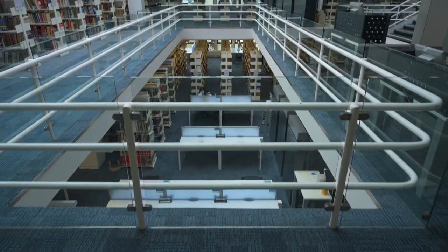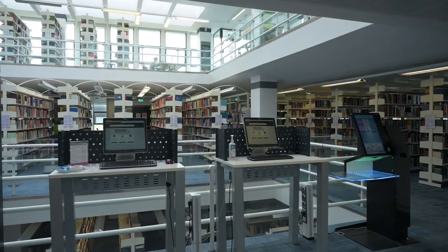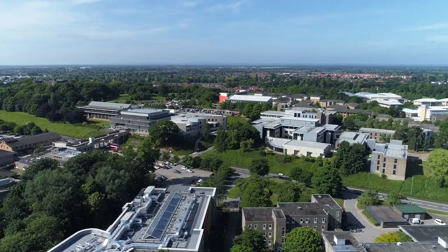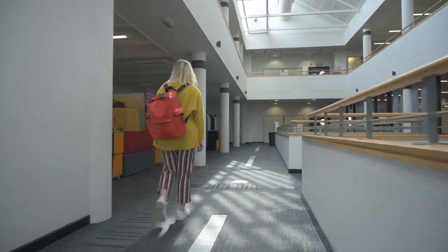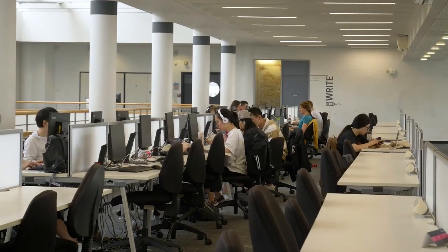This leads us on nicely to the library, which is about a five-minute walk from Berrick Saul. Here you can access thousands of digital and physical resources and books. The library is open 24 hours, 362 days a year, and is divided into three sections. One of them is Fairhurst, where you can go to chat and collaborate on work. Fairhurst is also home to the Maths Skills Centre and Writing Centre. These centres are worth taking advantage of during your master's degree, particularly if you'll be working with research data or if you would like help with your academic writing.